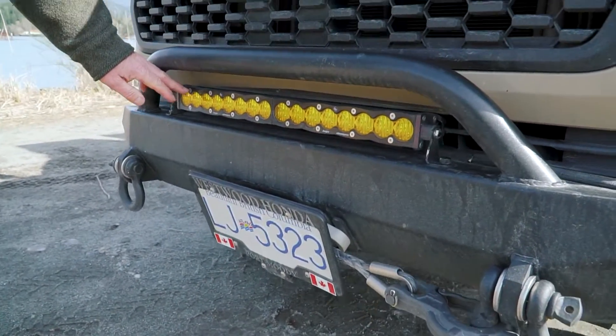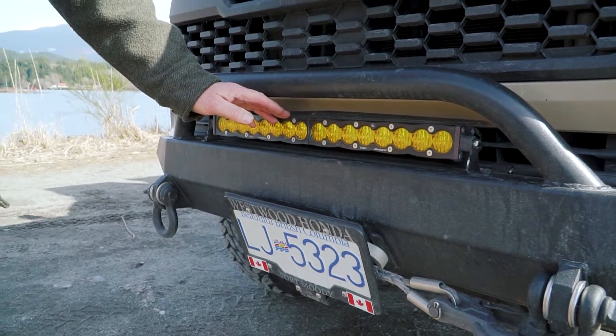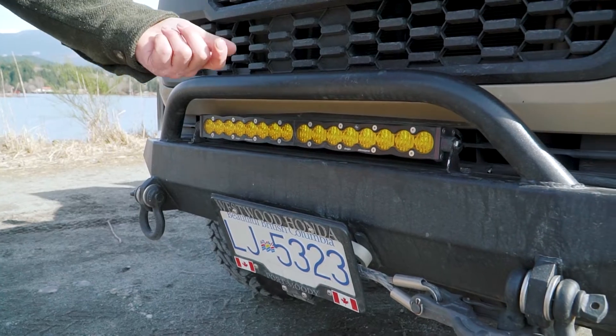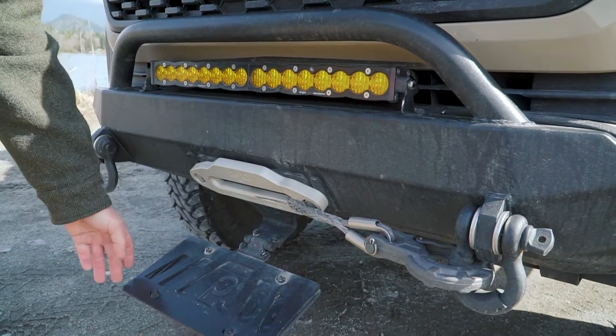I have 2,400 Kelvin HID fog lights. This is a Southwest Design front bumper, and then another rigid light bar. In here I have a Smittybilt 10,000-pound remote control or wired winch, whichever way you want to run it, with the fair lead coming through here.